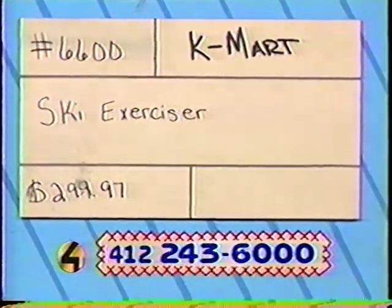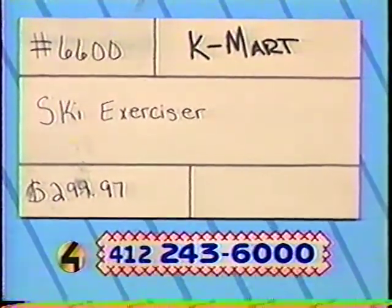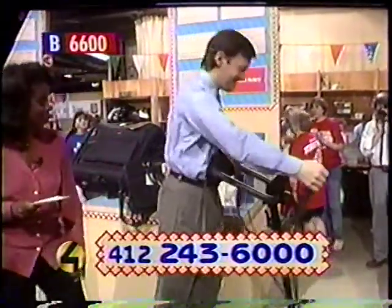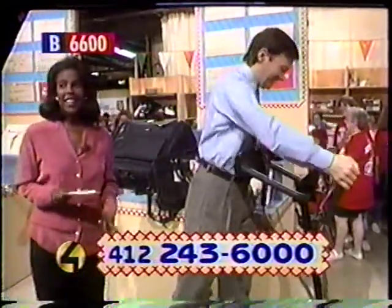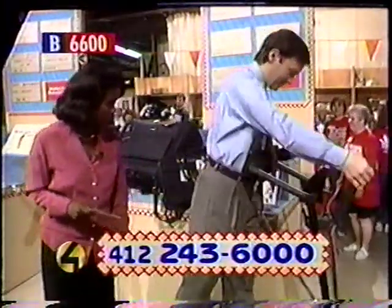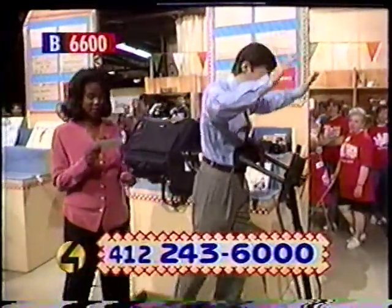Our next item is item number 6600. It is a ski exerciser, and our own Scott Baker was nice enough to demonstrate for this. How does it feel, Scott? Is it really hard to use? He's working up a sweat on it, as you can see. He's our fitness man here. He always talks about how in shape he is, and as you can see he is — and he's going to be even more in shape using this. It looks like it's really working his legs and his arms.